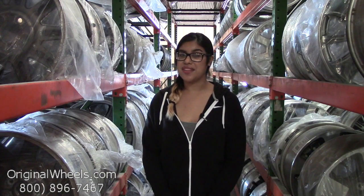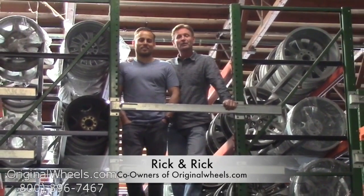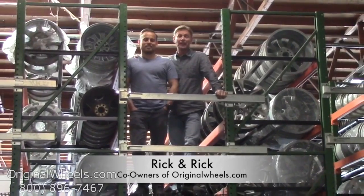And always remember that each of our wheels are hand inspected by our quality assurance team to ensure that you receive your wheels in immaculate condition. It's Rick and Rick from OriginalWheels.com, and we are proud to have been serving the public and automotive industry with wheels and hubcaps since 1979.